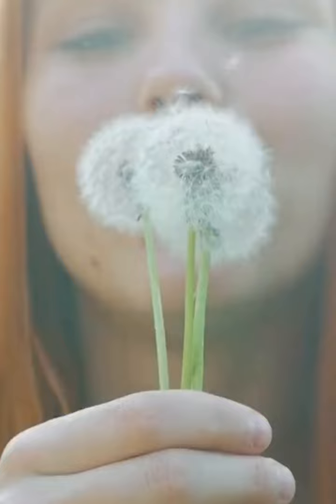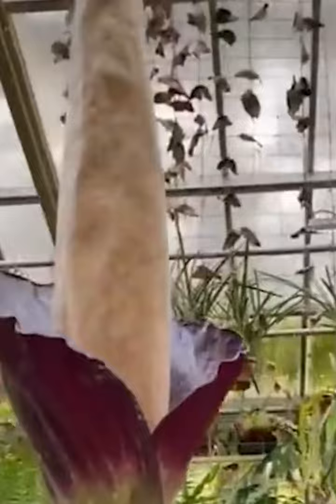The jokes write themselves. Joining the likes of phallic plants is the amorphous...